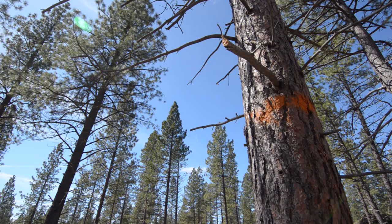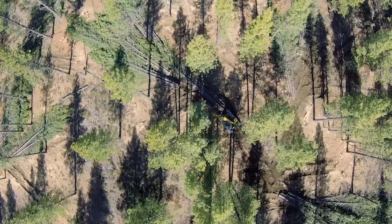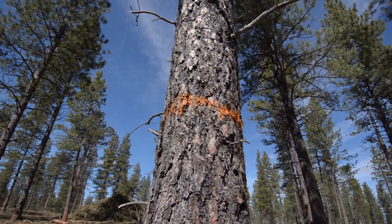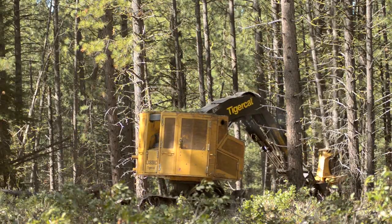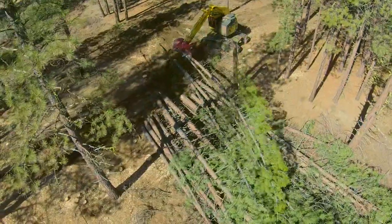This project in particular is part of the Greater West Bend EIS Environmental Impact Statement, which is about 26,000 acres in size. There's a lot of things that go into it from the planning phase, areas to protect, and considering all the resources. Once the contract is awarded and it's delegated authority to a sale administrator like myself, every day I'm out on the ground working with the contractors to implement the work that gets done on the ground.